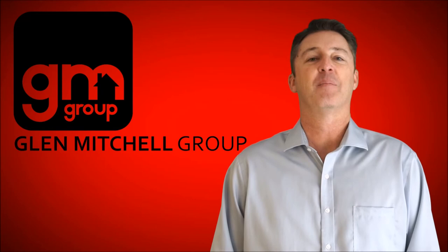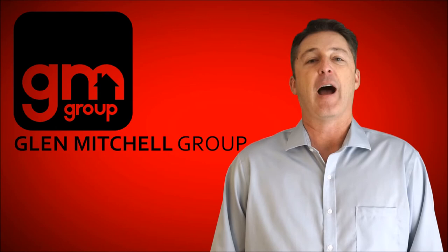My number one rule, which I say over and over, is hire a professional photographer. I use the same photographers for multi-million dollar homes as I do for small fixers or condos.